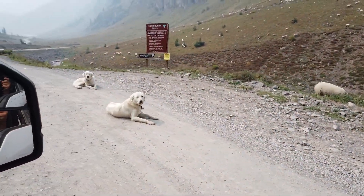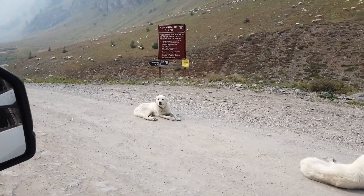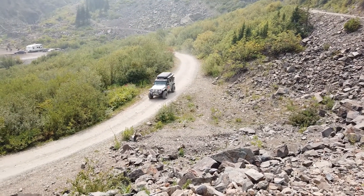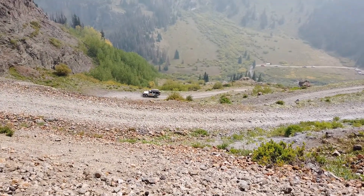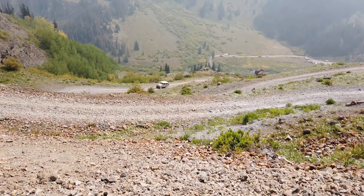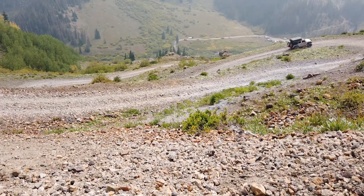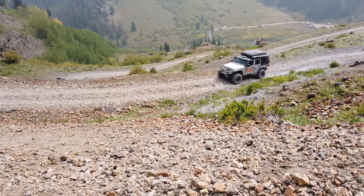Next day we headed up Cunningham Gulch towards the Buffalo Boy Mine as our start and went from there. There's a lot of sheep in the area and some of the sheepdogs were taking a break. We woke up that morning to the smell of smoke and the sky was definitely filled with a lot more smoke. We were a little bit worried about that, and it turned out it was from all the way across the state near Rocky Mountain National Park — the wind was blowing it over this far.